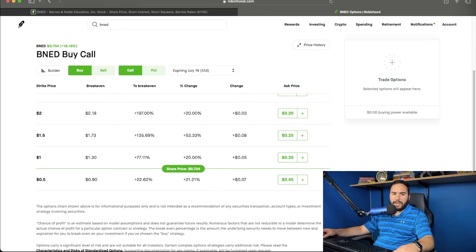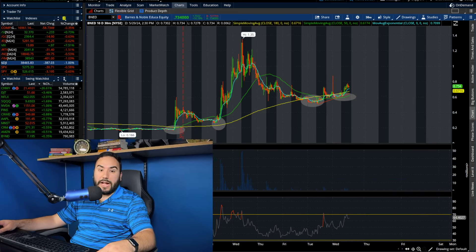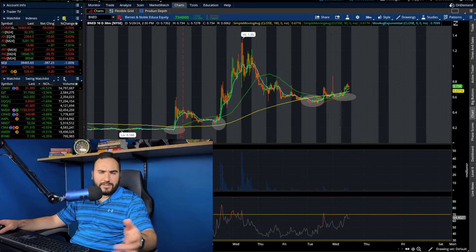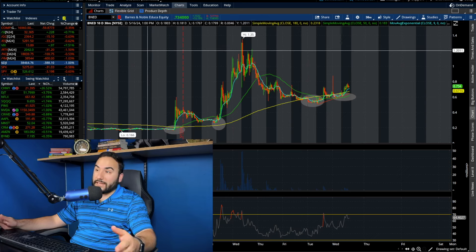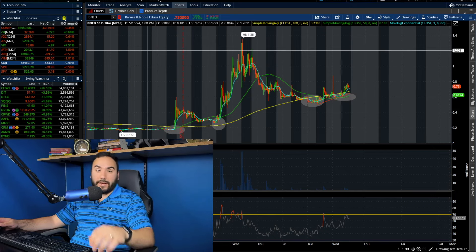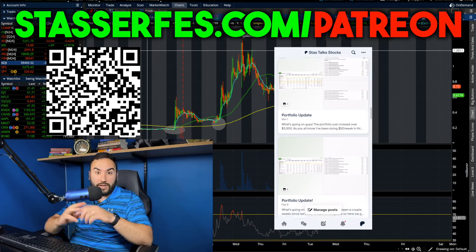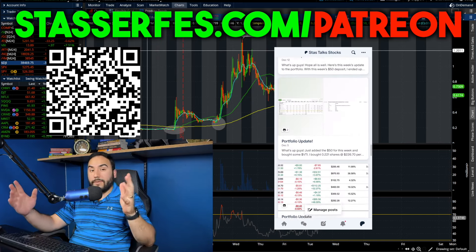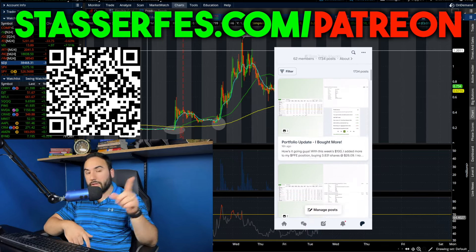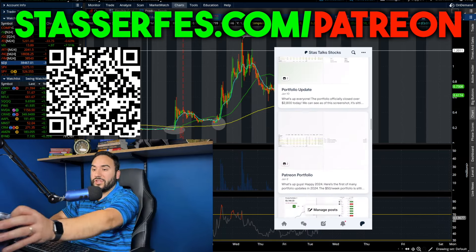So what do you guys think about BNED? I'm not in it right now. I think it's one of the more promising meme plays. As of now, I think FFIE and a lot of these other ones are kind of done — those charts look terrible on GameStop, AMC, you name it. But BNED still looks like it's cooking, man. It looks pretty decent, so I'm watching it. I'd love to know your thoughts in the comments. Smash that like button, feel free to subscribe, and don't forget to check out the Patreon if you want to be a part of the Discord, see my charts and ideas throughout the day, and see me build out my private portfolio — by far the best perk of the Patreon. Link down below, QR code right here, or just go to StaseraFest.com/Patreon. Cheers — I'll catch you guys in there.